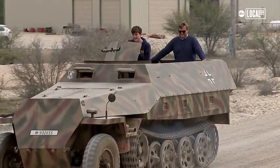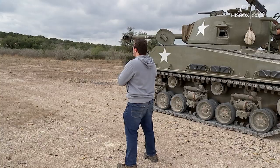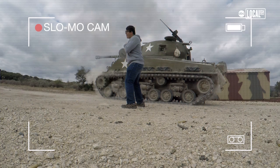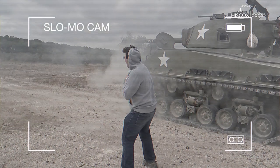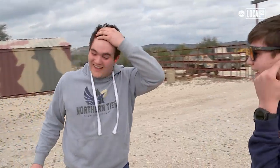It was so cool because they're so easy to drive, even though it doesn't look like it. They look so complicated, but not really. Fire in the hole! Oh my gosh, just the thwomp — that's the best way to describe it. It's just a thwomp. You just feel every little thing. It's insane.